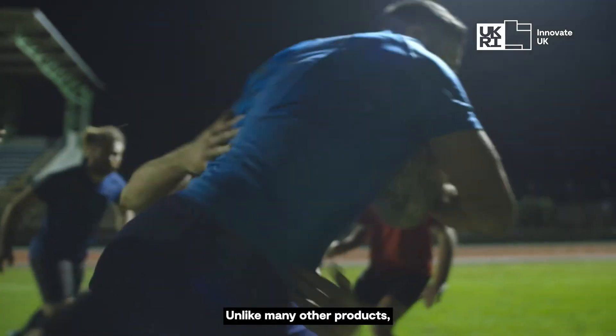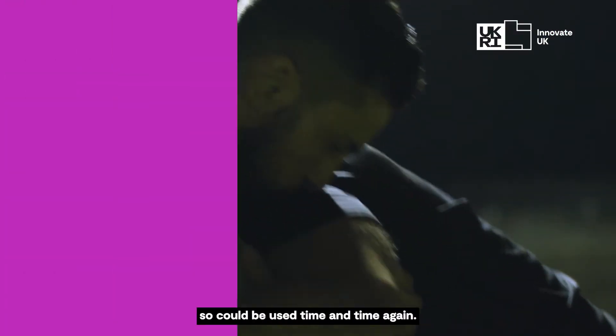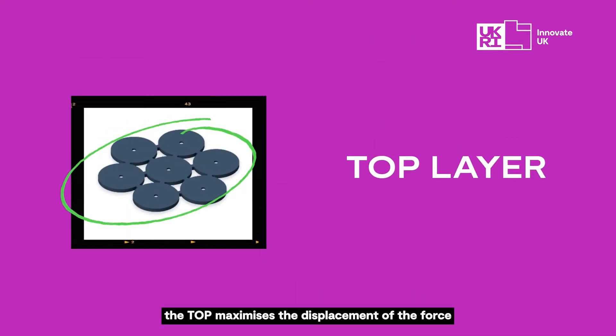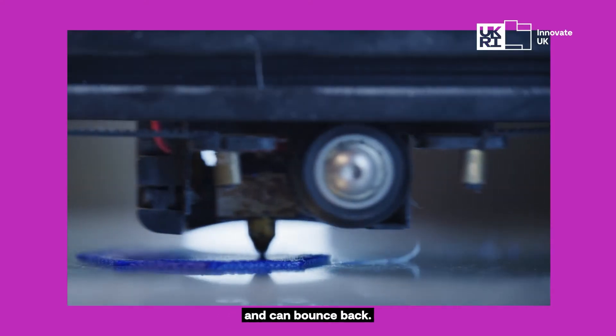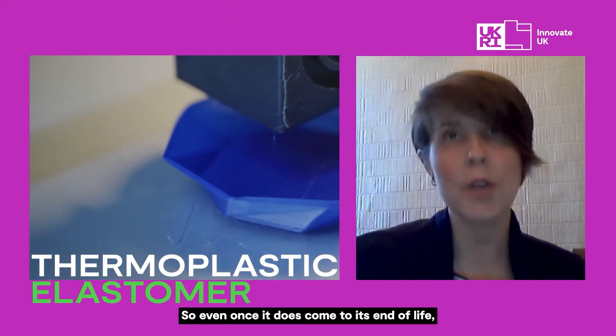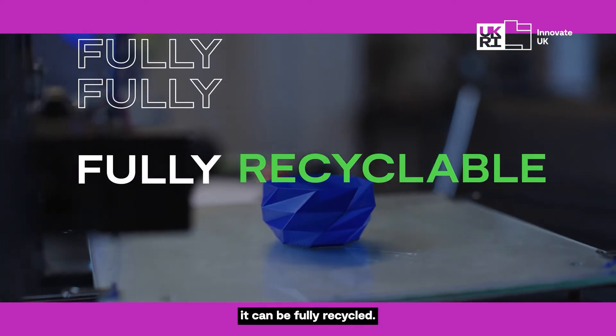Unlike many other products, our softshell helmet is multi-impact, so it can be used time and time again. It's comprised of two layers: the top maximizes the displacement of the force, and then the pod collapses, dissipates impact, and can bounce back. We use a thermoplastic elastomer, which is recyclable, so even once it does come to its end of life, it can be fully recycled.